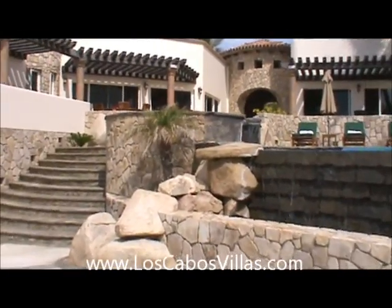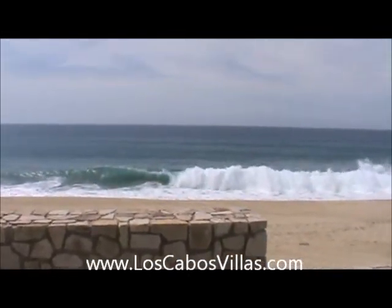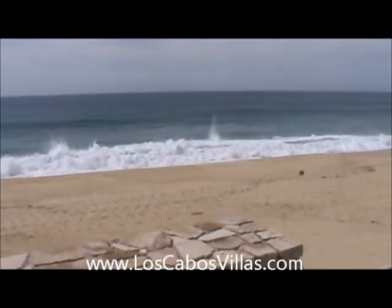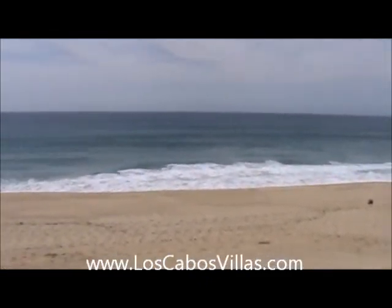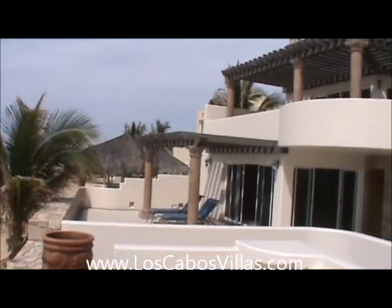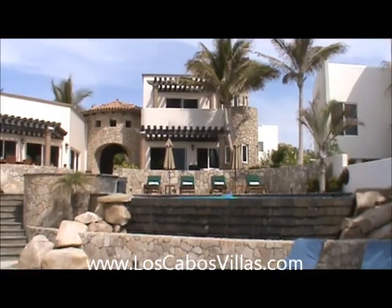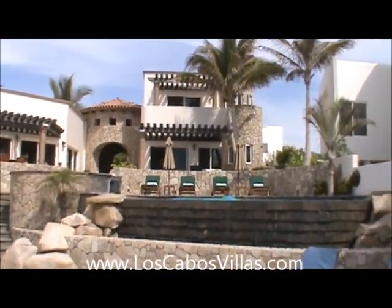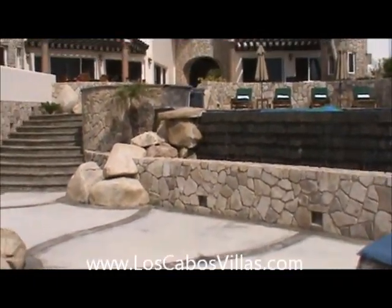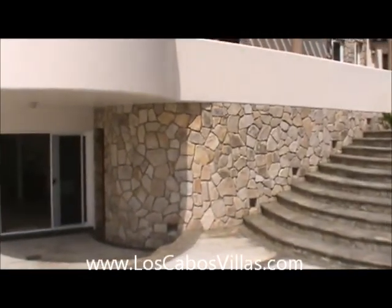There are Google map links and this video will be posted right on the property page. We'll meet you at the airport and escort you here, and we'll have our chef here ready with chips, salsa, cold beer, and margaritas on us to get you started. Once again, loscabosvillas.com — via Castillo Escondido.